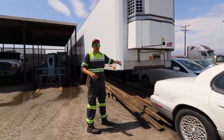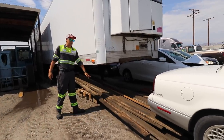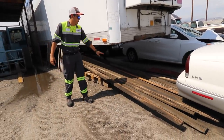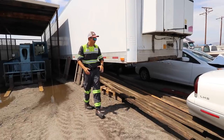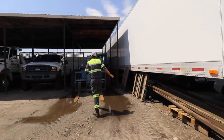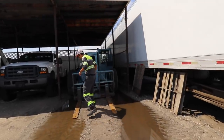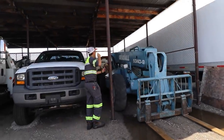We have wood stored here — lumber that you've seen in some of our rollover videos. We use it to support the sidewalls of trailers when we upright them. This is our storage for that.